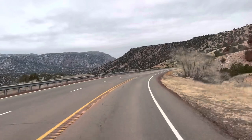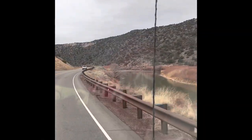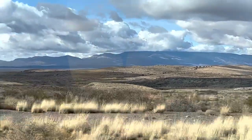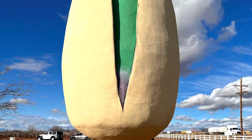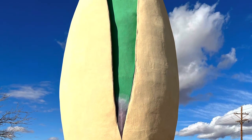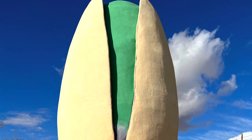After leaving Taos, we headed south through the Rio Grande Gorge, another beautiful drive. We were headed for Alamogordo, near White Sands National Park, but had to stop first to see the world's largest pistachio sculpture. Talk about your bucket list items. The tour of Pistachio World Farm was informative, and the pistachios were delicious. When our pistachio brittle ran out a few days later, we were wishing we had bought more.